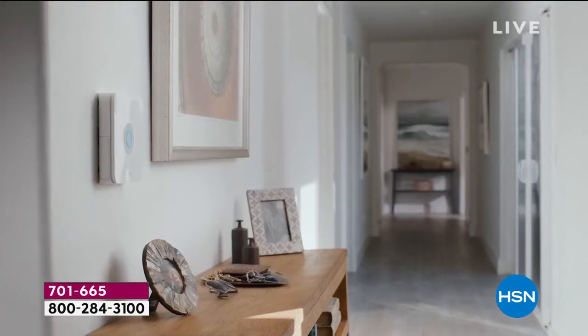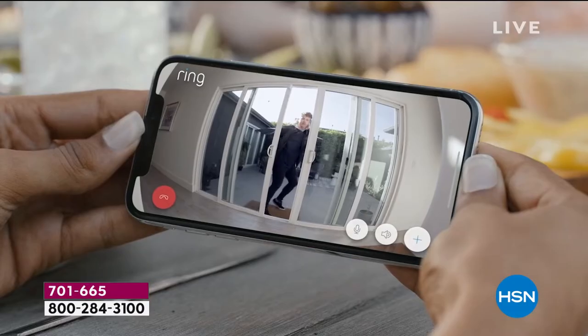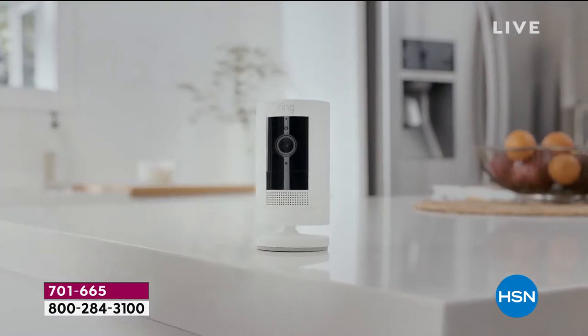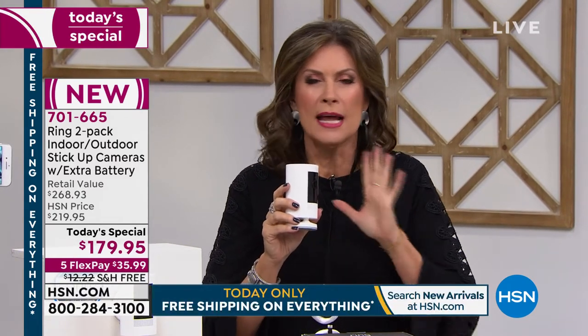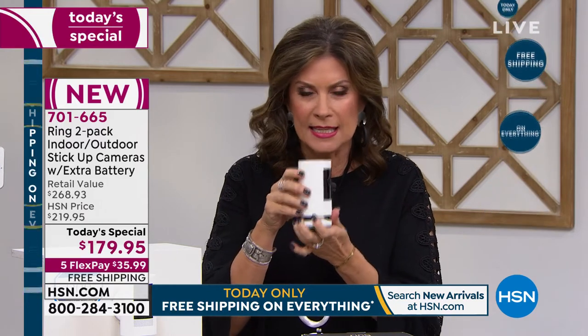Some systems allow you to see what's happening. Some allow you to see and hear. But this allows you to see, hear, and speak to whoever or whatever is causing things to happen in or around your home — it's the complete package. Ring has never been able to bring this in a completely versatile, flexible, mobile form before. You can use it inside, outside, in ice, in water — it's weather resistant — and the value today is unavailable anywhere else.